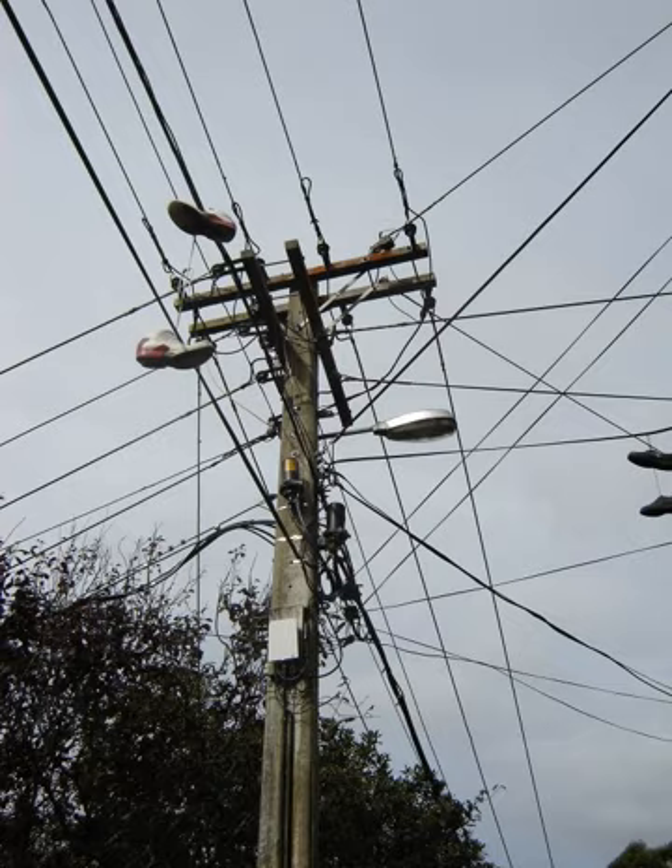It can be referred to as a transmission pole, telephone pole, telecommunication pole, power pole, hydro pole, telegraph pole, or telegraph post, depending on its application. A Stobie pole is a multi-purpose pole made of two steel joists held apart by a slab of concrete in the middle, generally found in South Australia.